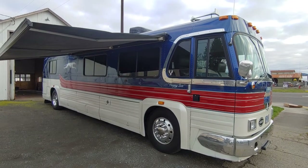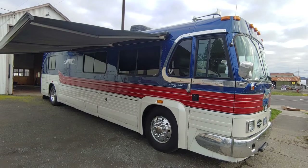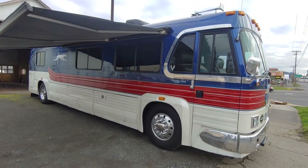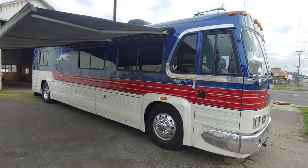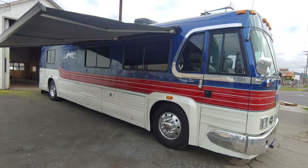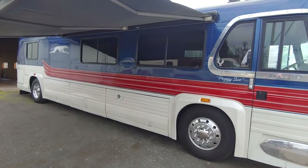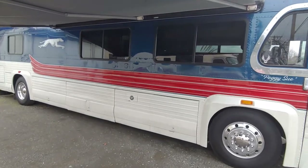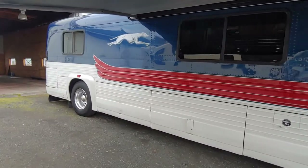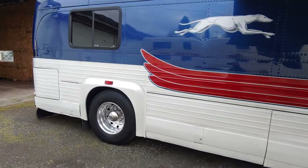This is Steve with Sunset RV in Forest Grove, Oregon, and we have a 1956 Greyhound bus that has been fully restored. It's on consignment from one of our local customers. It's been in the family since the 1980s. And this thing is in amazing condition. Just look at the detail — the workmanship is absolutely stunning.